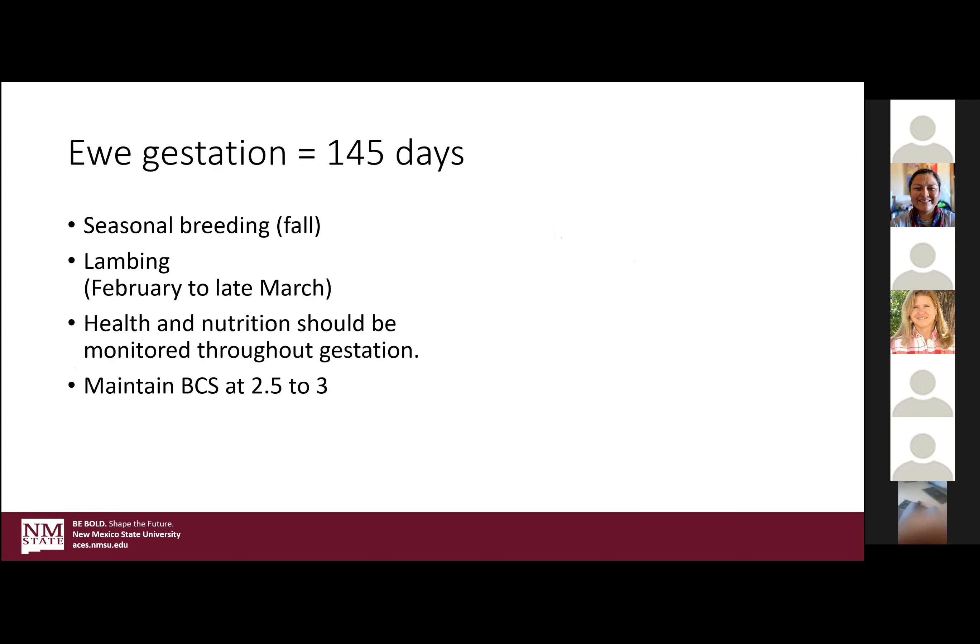Ewe gestation is 145 days. Typical for most operations is seasonal breeding in the fall with lambing to follow February to late March. Health and nutrition should be monitored throughout gestation. Sheep are a little bit different — they tend to be more susceptible to some metabolic disorders on the ewe side. We'll speak to that and how you can try to avoid it and what you can do if you experience it.